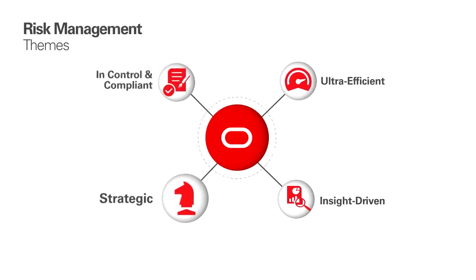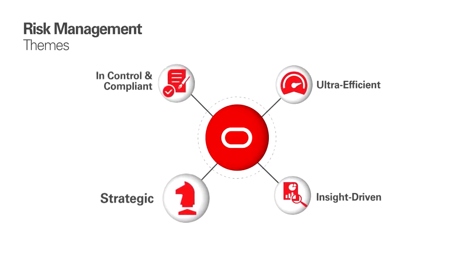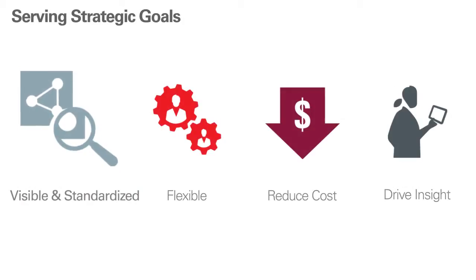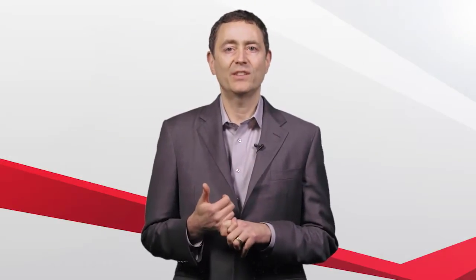Financial Reporting Compliance is designed to serve our customers' strategic goals. First, visibility and standardization for all your financial systems — both on-premises and in the cloud — to give you up-to-date views of both the big picture and the details of your financial reporting risks and controls, with consistency across all your organizations. Next, flexibility to let each organization within your enterprise satisfy its unique needs while responding to new and changing obligations.